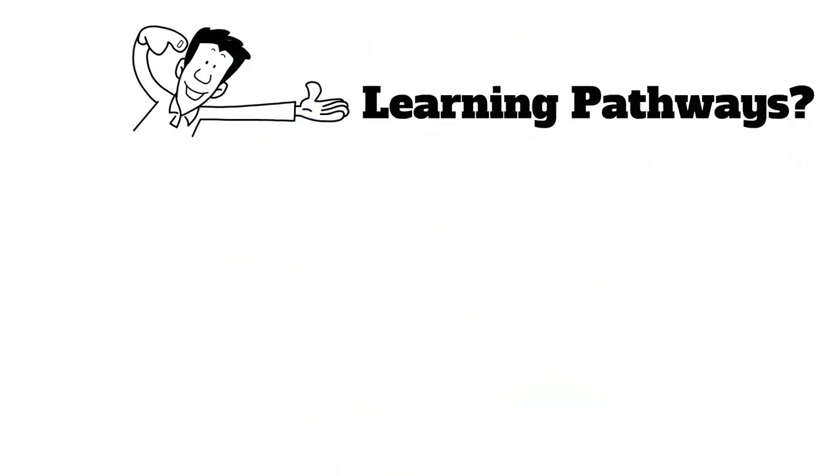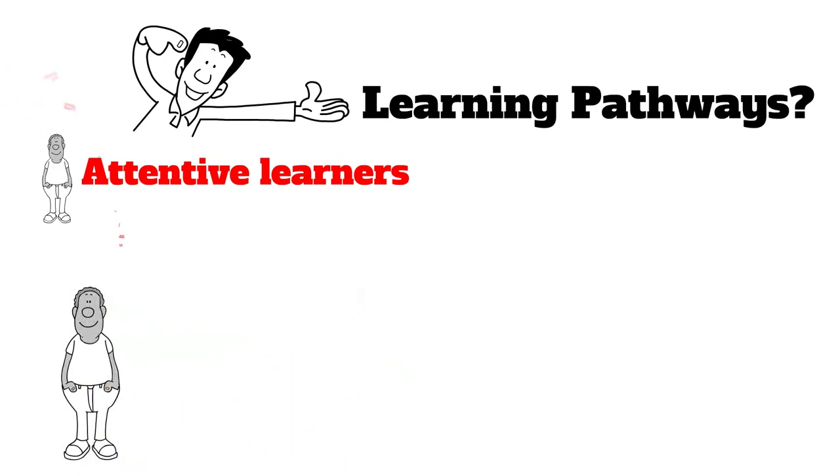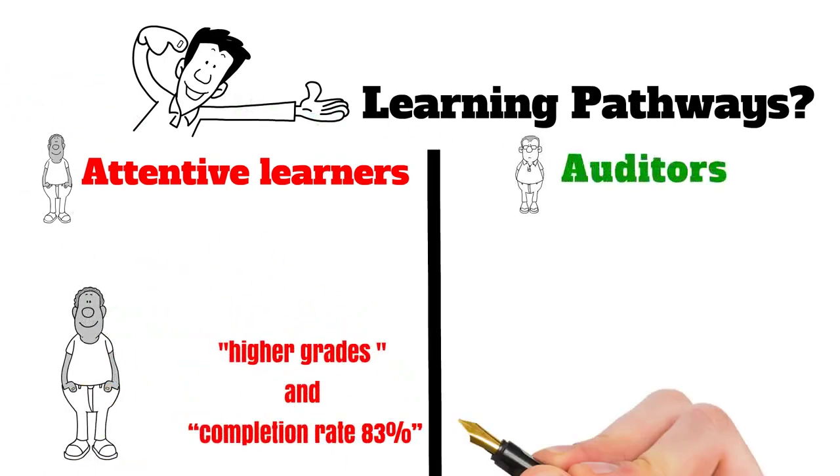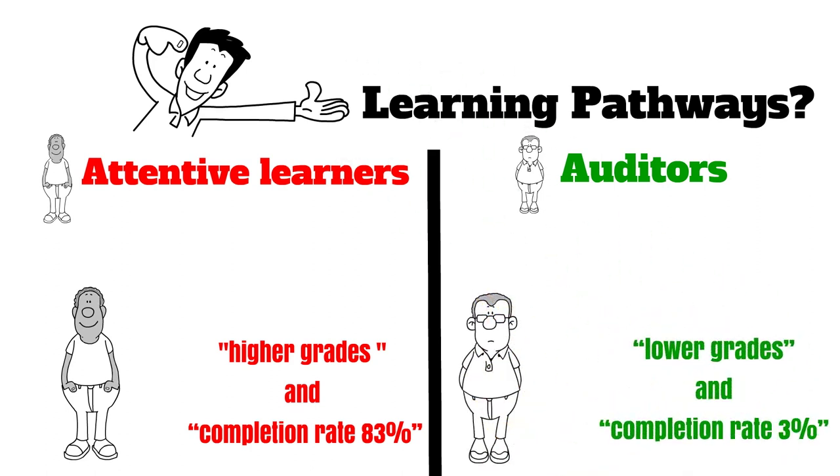So, who did better? Attentive learners took more assessments and achieved significantly higher grades and completion rates than auditors. This, however, might not be an impact of learning styles, but rather the fact that different learners are expecting different things from the course.